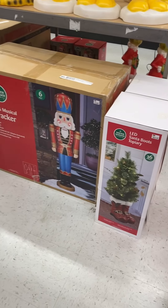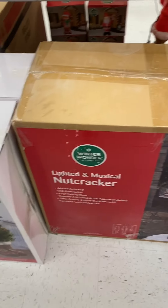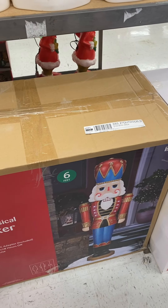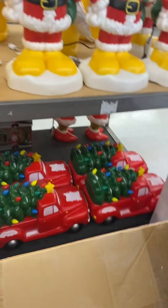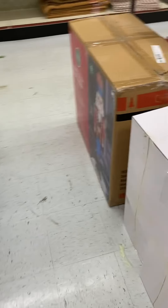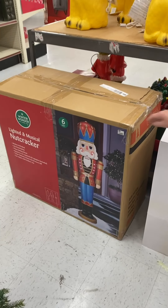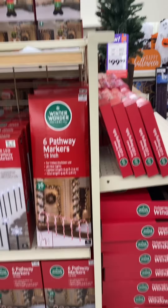Only one in there. He's lighted and musical! There's a tag here but no price. We've been trying to find like two of them to put on either side of the front door. What's that one? Still no price. Oh, it's a surprise.